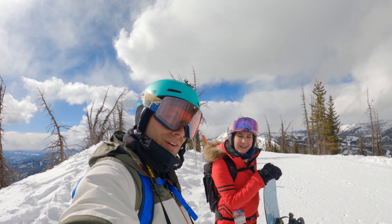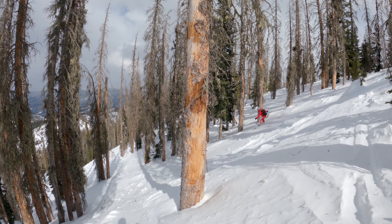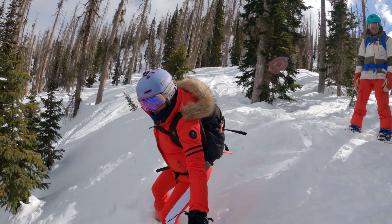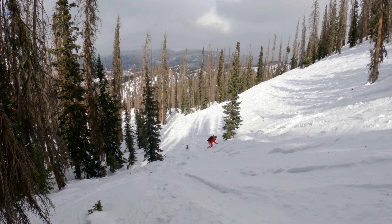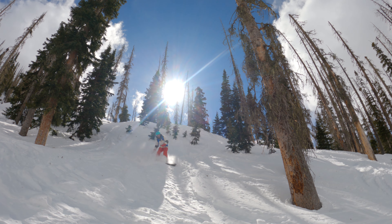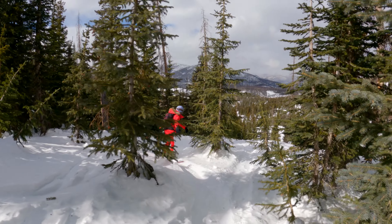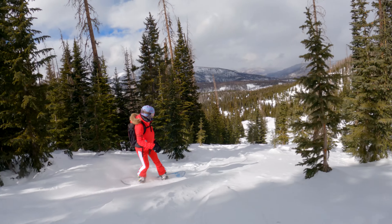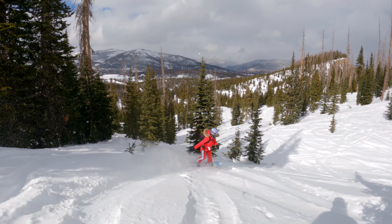We made it! At the far end we dropped into Voodoo Bowl, catching some soft snow through the trees to a long, intermediate, windy path back to the lift. We ended up at Charity Jane, the newest lift at Wolf Creek, which helps with the traverse back to Alberta for another lap. Hiking the whole route can take a long time, so hopefully you catch a powder day with easier laps to fresh lines.